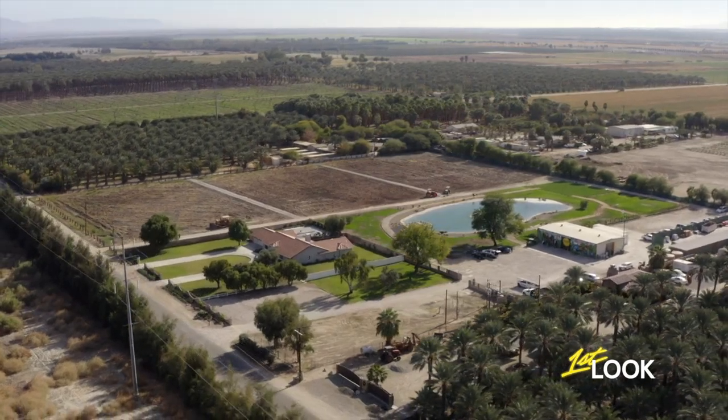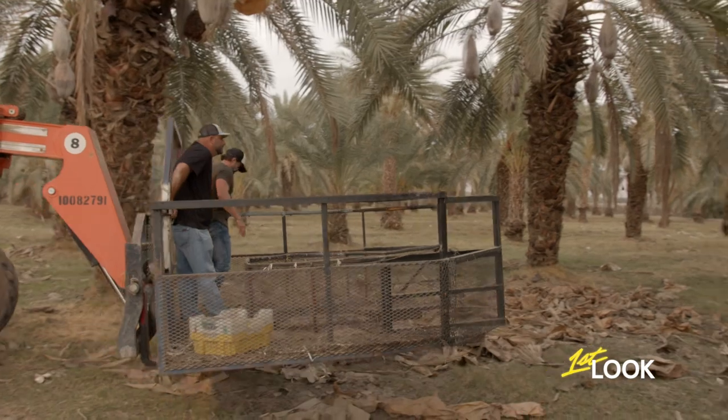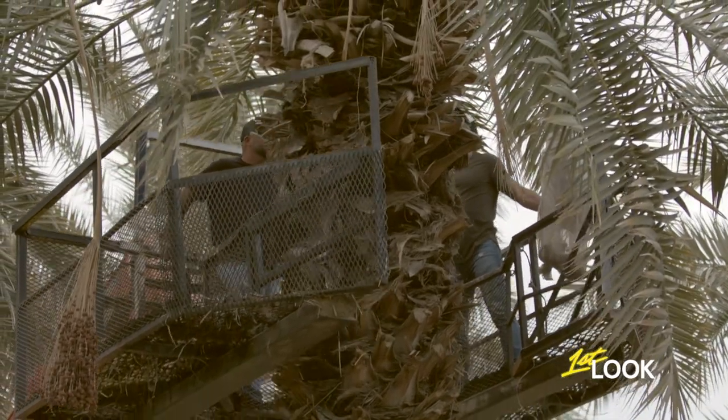For over 30 years, the Aziz family has been harvesting the Coachella Valley's finest dates. Fertilized, picked, and sorted by hand, it's a labor of love Mark inherited from his father.